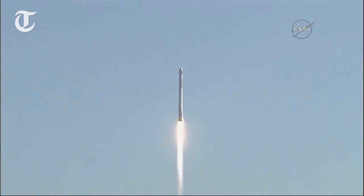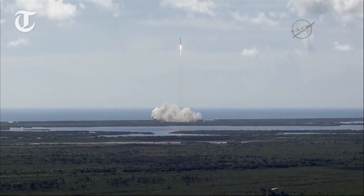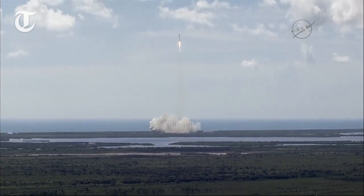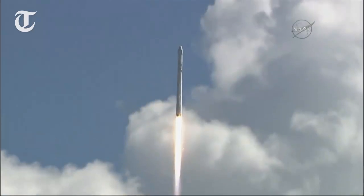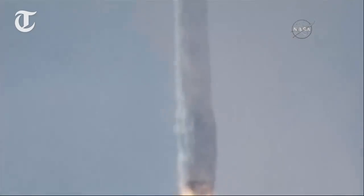Stage 1 propulsion is nominal. Vehicle programming downrange. Stage 1 propulsion is active.